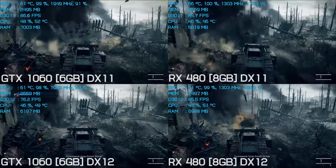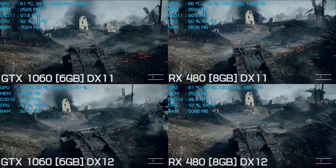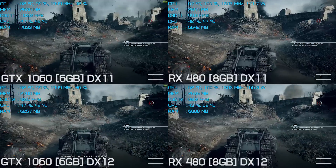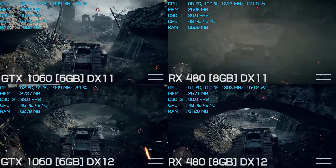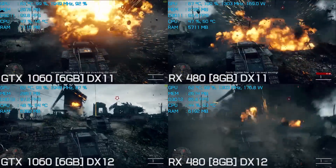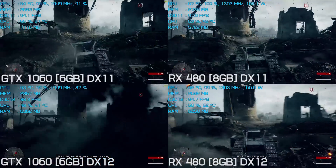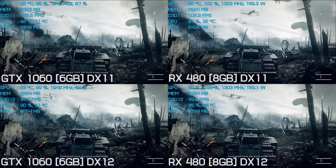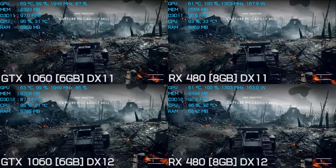Let's just watch this footage till the end and then move on to the Core i5 results. Now armed with the Core i5 6600K, which isn't overclocked, let's have a look at the performance. At the beginning of this test it's interesting to note that the performance is almost exactly the same as what we saw with the 6700K.